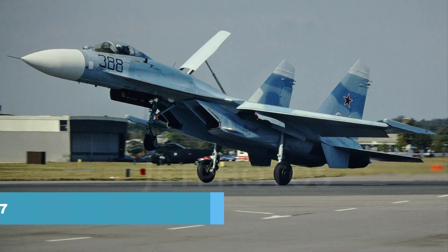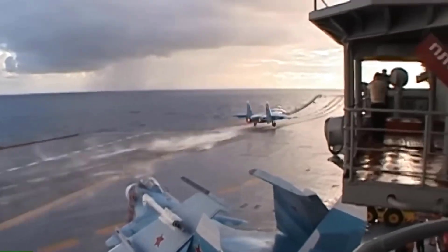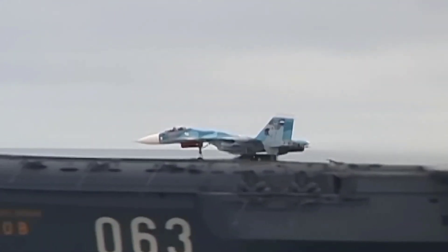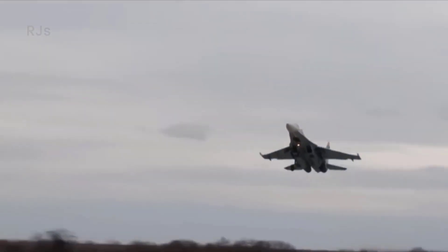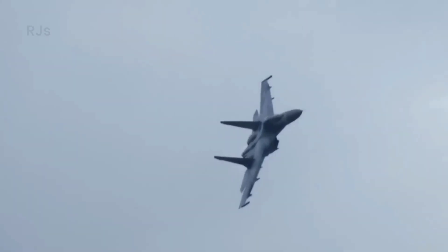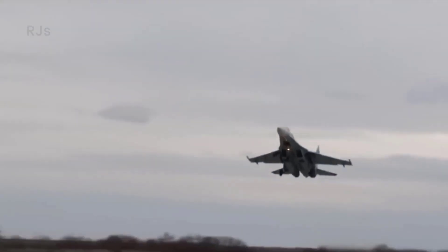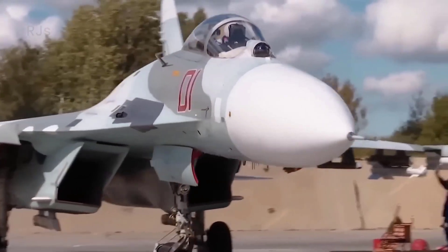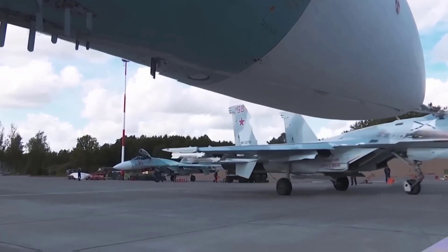Number 1: SU-27. The SU-27 fighter jet, also known as Flanker-B by NATO, is one of the most powerful fighter jets out there. It is a fourth-generation fighter aircraft designed for air combat and serves as the mainstay of the Russian military, also being widely used by militaries around the world. Its exterior is painted in three shades of blue known as standard sky camouflage, with the lower part in plain light blue, wheel discs and landing gear bays in green, and gear struts in gray.